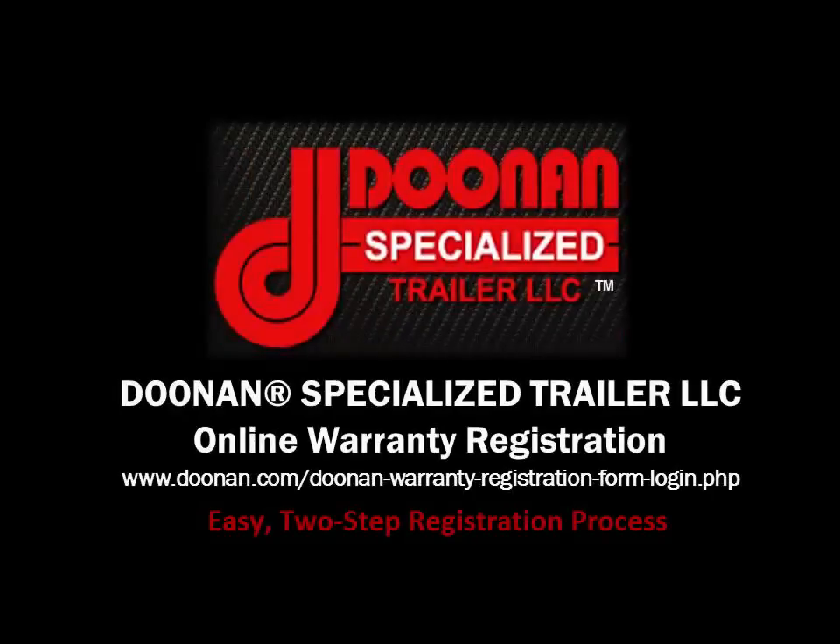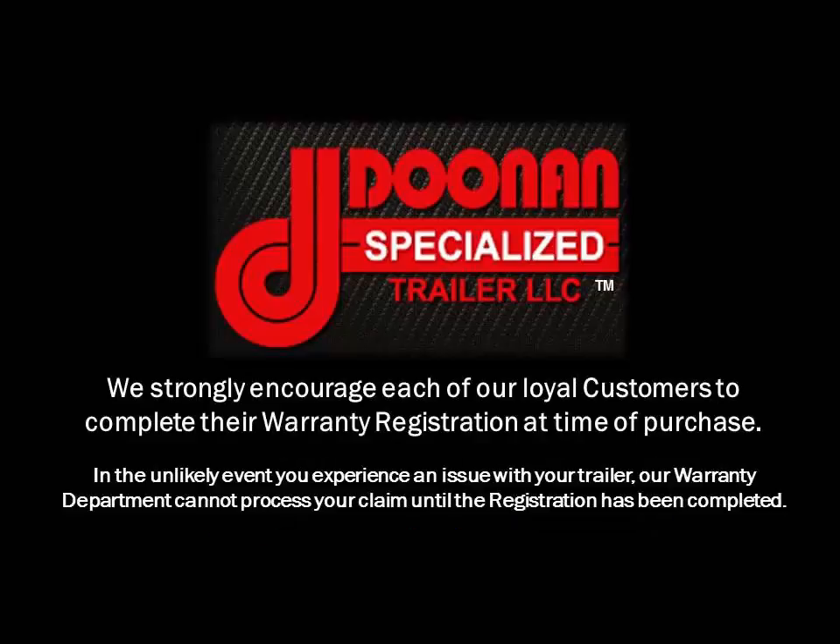Welcome to the Doonan Specialized Trailer Online Warranty Registration Tutorial. We encourage each of our loyal customers to complete their warranty registration at the time of purchase. In the unlikely event you experience an issue with your trailer, our warranty department cannot process your claim until the registration has been completed.